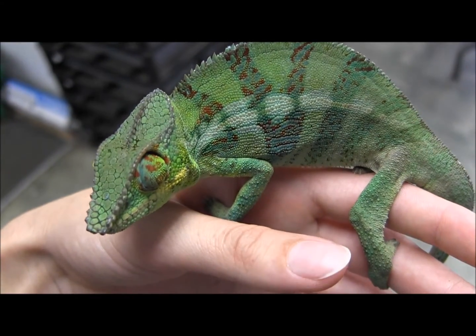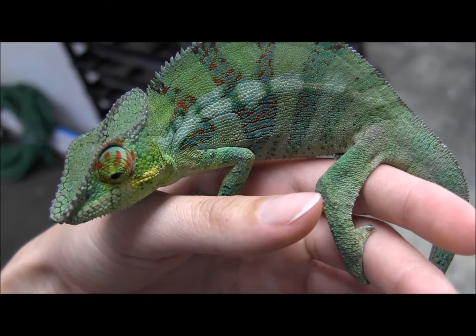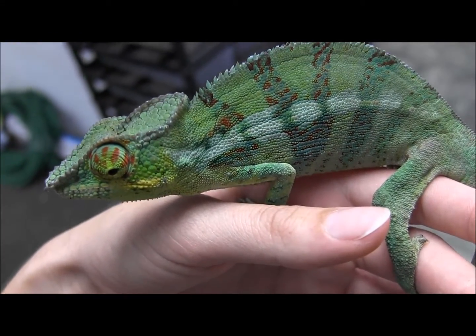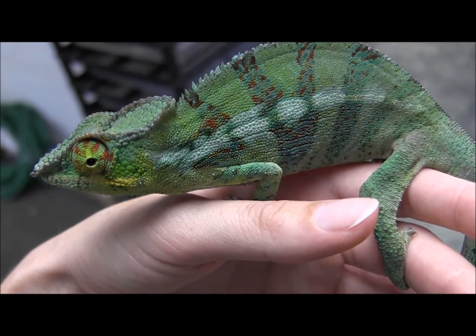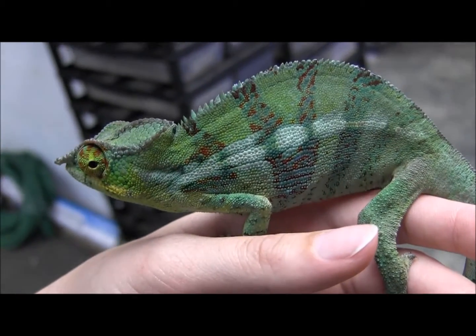If you're interested in ordering these guys or if you have any other questions on our available chameleons, you can go ahead and check them out on our website at www.lllreptile.com. We have these guys listed as well as all the information you need on how to care for them, as well as all the supplies you'll need and all the feeders as well.